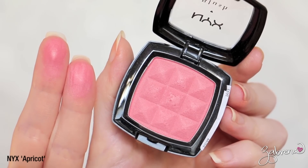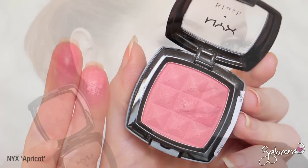The last blush I have to share with you is from NYX. What can I say — I love their cosmetics. Great quality, great pigmentation, excellent price point. This is in the shade Apricot and it's a peachy pink shade. This one is no longer available in stores — I know because I have looked — and I actually had to order it off their website directly, but it's worth it. Very beautiful.